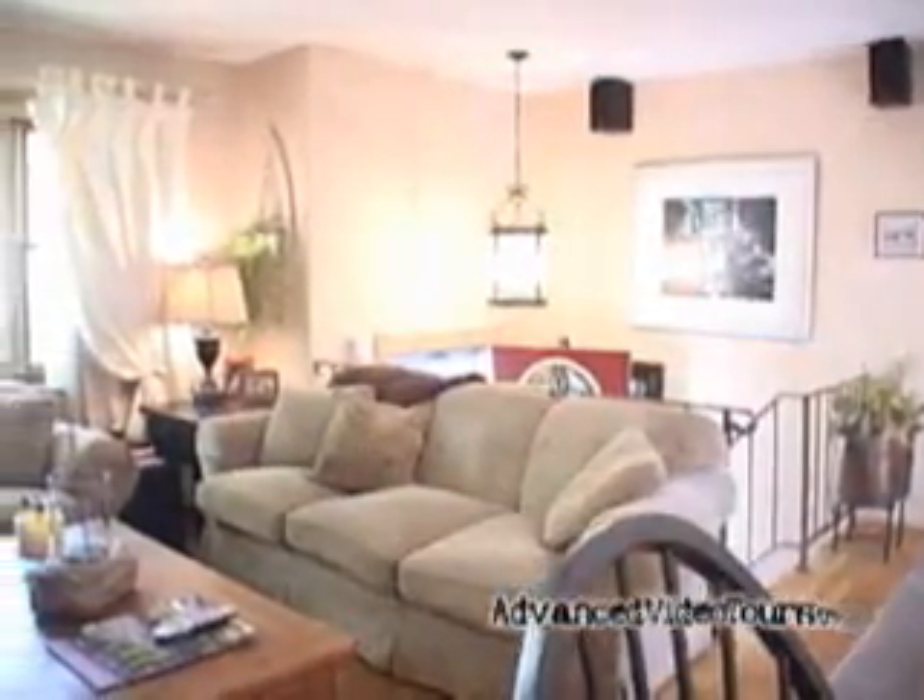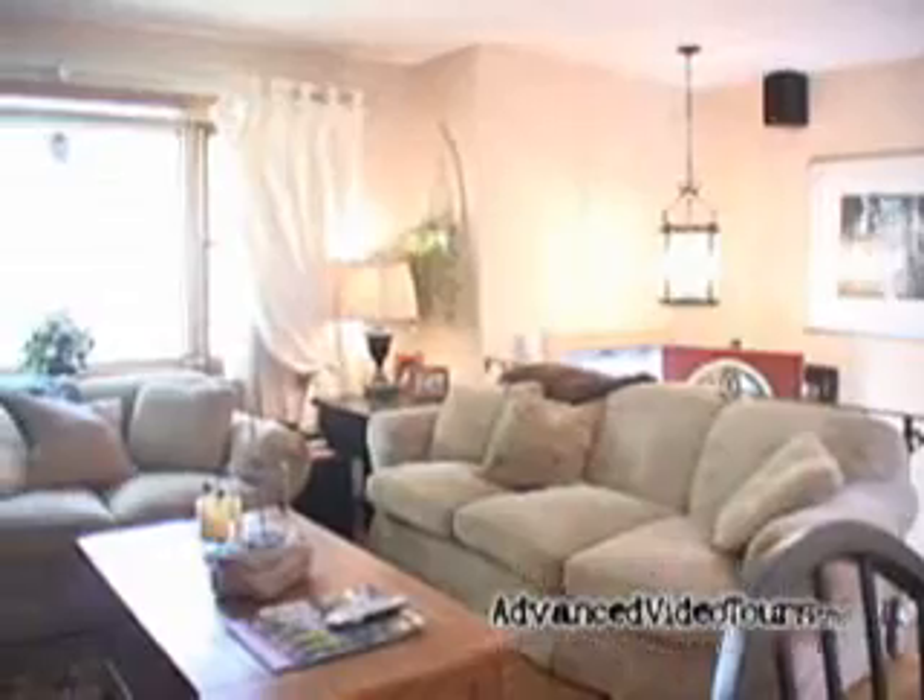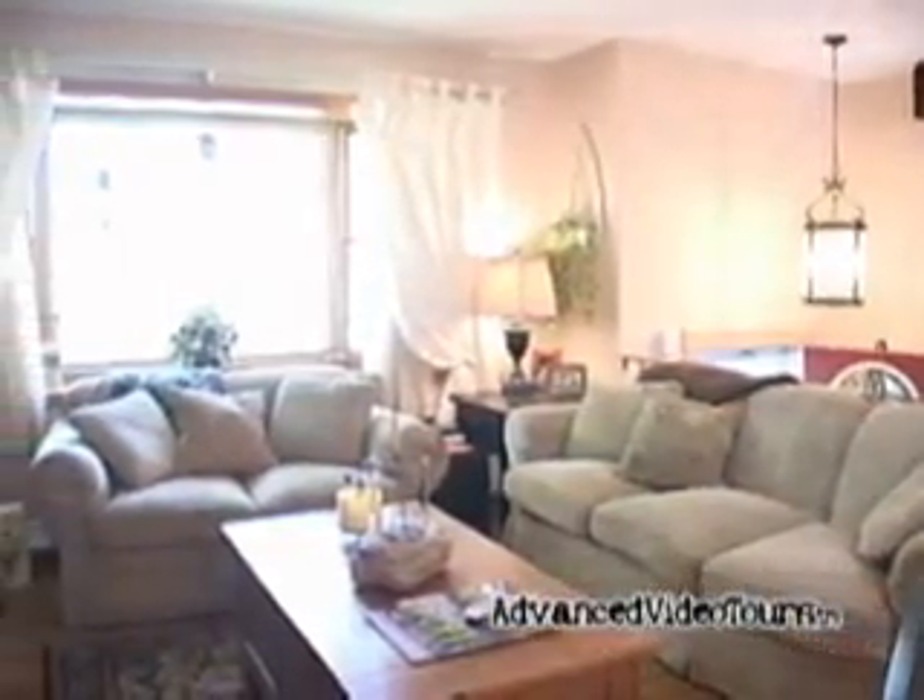Upon entering into the home we enter into the living room, which measures 13 by 13 and has beautiful hardwood floors.